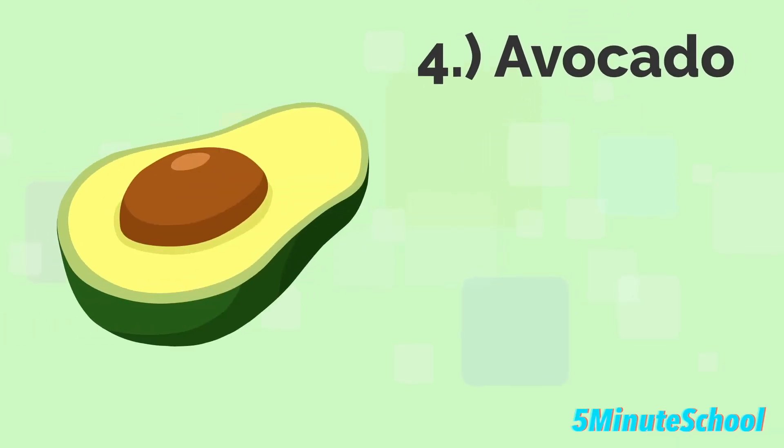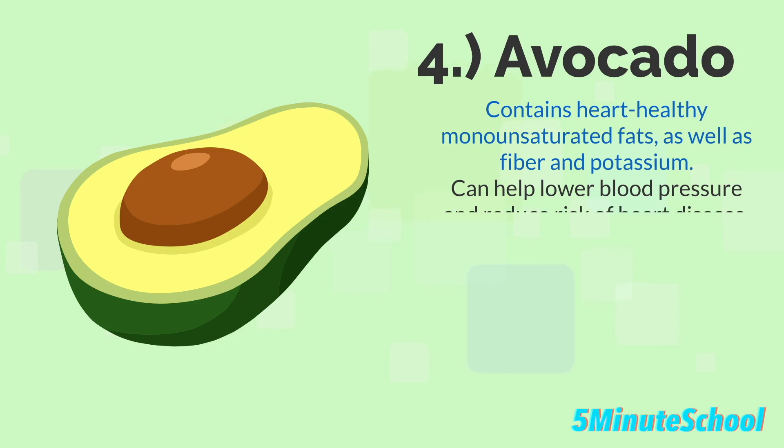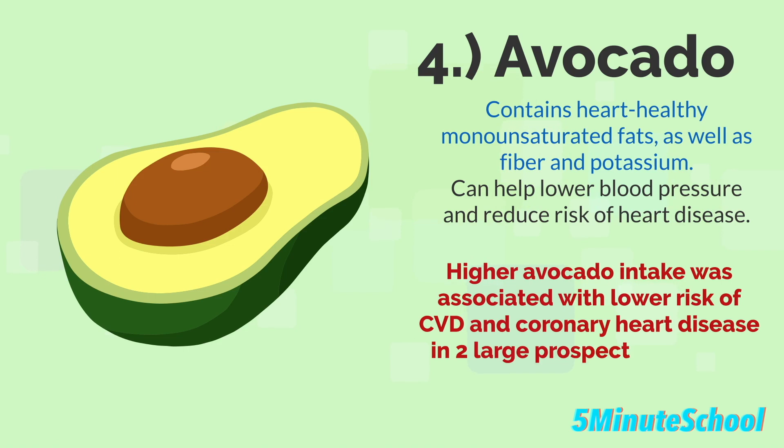The fourth food type we're going to talk about today is avocado. Avocado contains heart-healthy monounsaturated fats as well as fiber and potassium, which can help lower blood pressure and reduce the risk of heart disease. A higher avocado intake was associated with a lower risk of cardiovascular disease and coronary heart disease in a large population of US men and women. Replacing certain fat-containing foods with avocado could lead to a lower risk of cardiovascular disease.